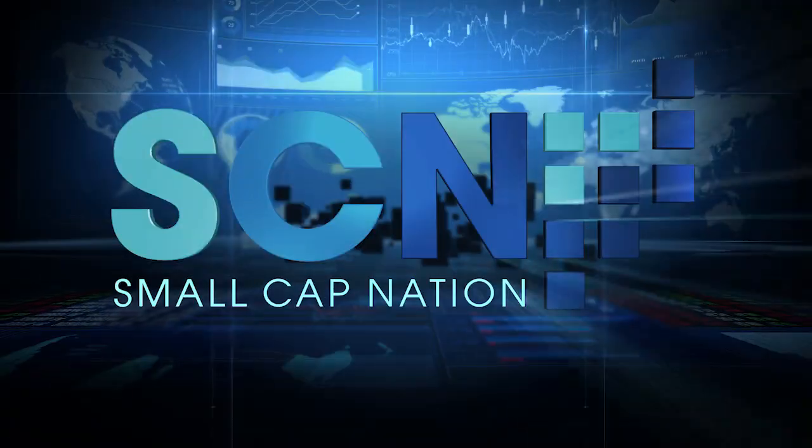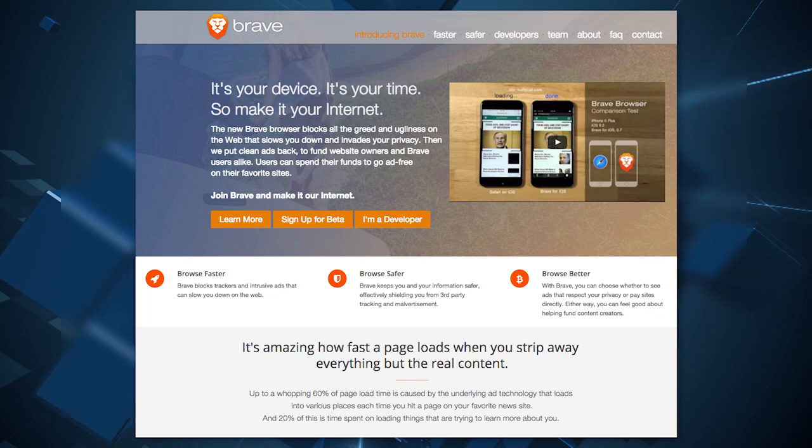What does this mean for advertisers and website publishers? Well, Brave Software aims to supply ads from publishers based on limited user information that the browser shares. This will be the only source of revenue. Since the browser is still in its infancy, the startup will need to draw users. Once there are approximately 10 million users, expect money.